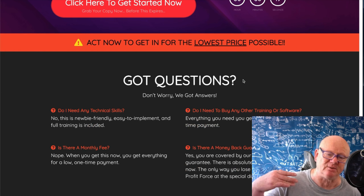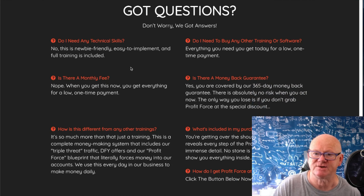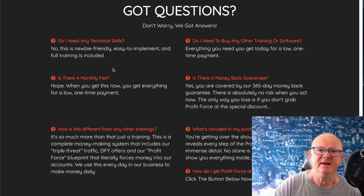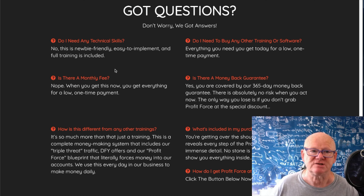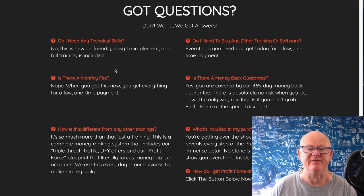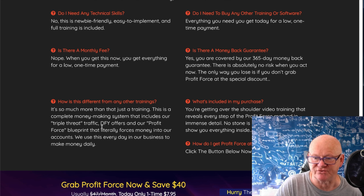They're giving you the year guarantee because they know if you take action, you're going to be earning money just like them. FAQ time: do you need technical skills? No - they're going to teach you. It's like getting a driving instructor to teach you to drive. These guys will teach you to push your business, get it started, get momentum, and build it out. Monthly fee? No - it's a one-time very low price and the training is there for you.